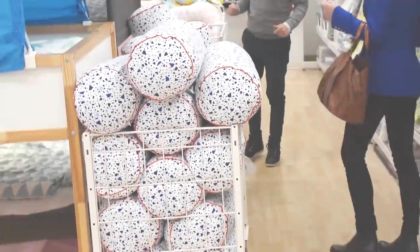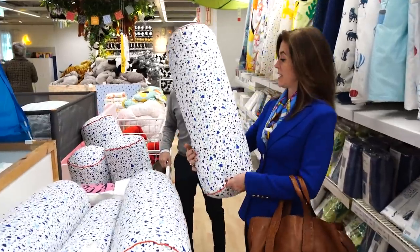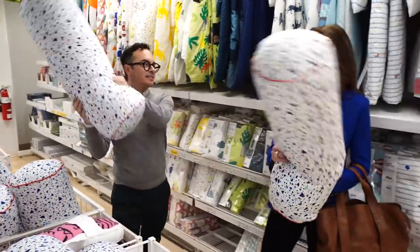Shopping's always more fun with a partner. Do you think a bolster is a good idea for a little boy's room? Or is that just an invitation for combat? I think that's the point though. Isn't that fun for boys? Like here, it's this.